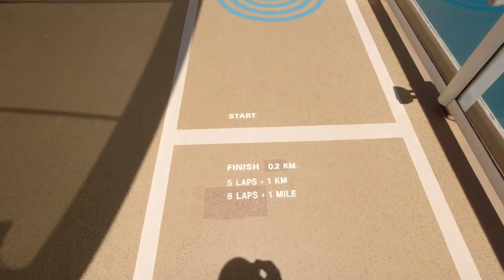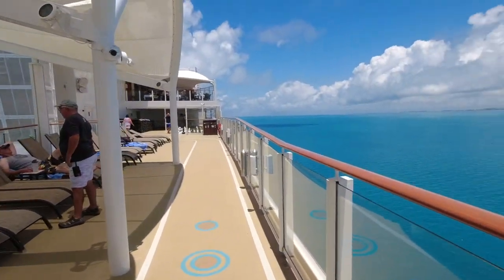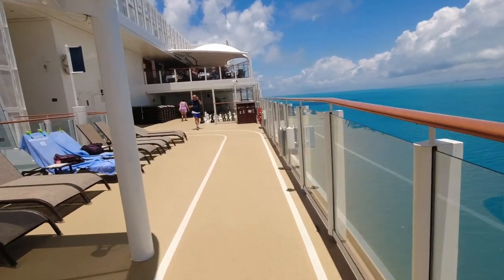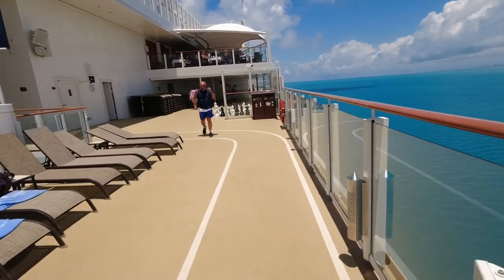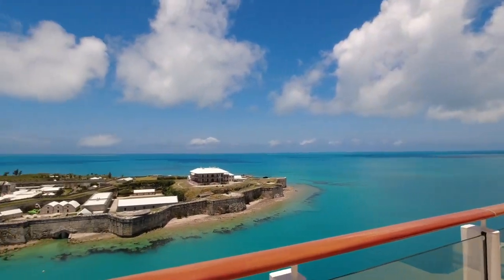A little look at the track. Five laps equals a kilometer, eight laps is a mile, and again, you get to look at beautiful Bermuda while you're on your jogging or walking track. Pretty nice view if I do say so myself.